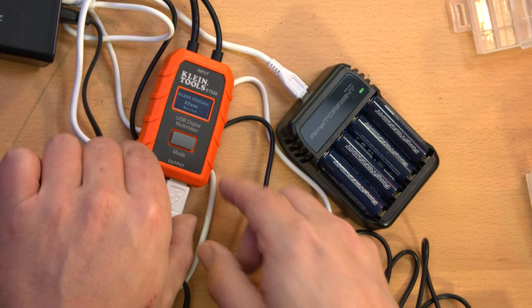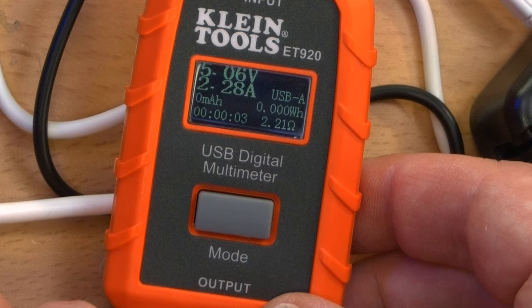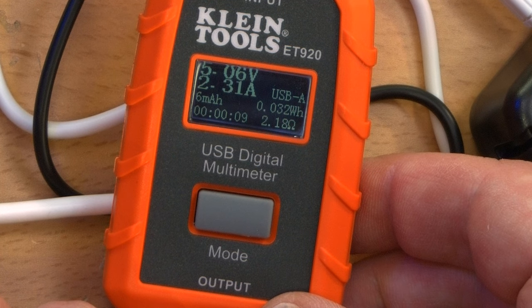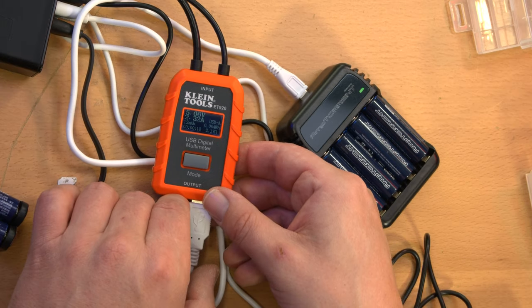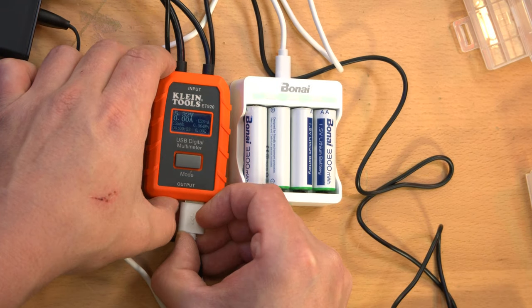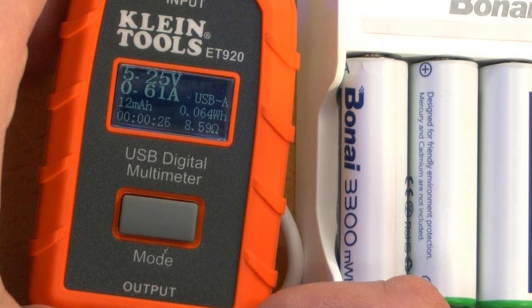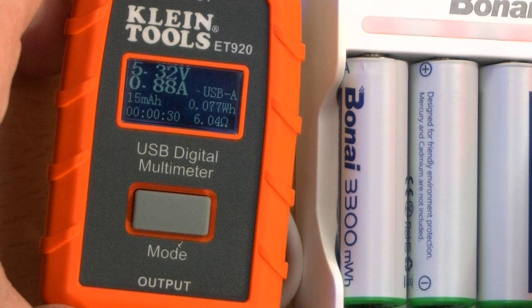To get an idea of actual charge time, I measured the amperage draw for each set of batteries in their chargers using a Klein Tools ET920 meter, which measures amperage, aggregate milliamp-hours, watt-hours, total measurement time, and resistance. Starting with the Amp Torrents, the current draw held steady at about 2.3 amps. The Bonai cells were a completely different story — the slowest charging of the bunch.